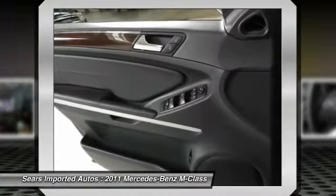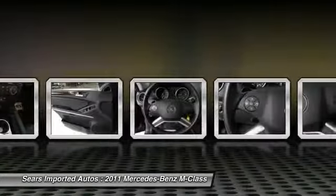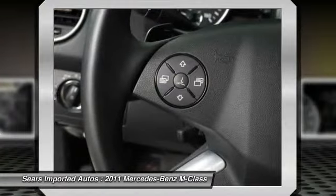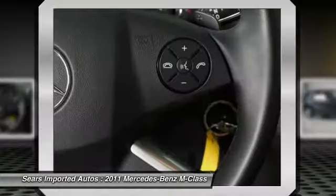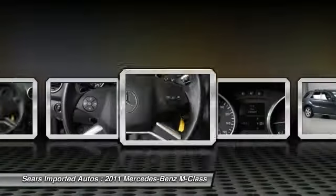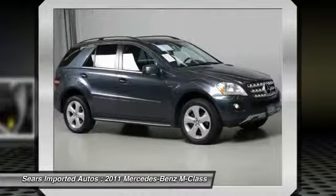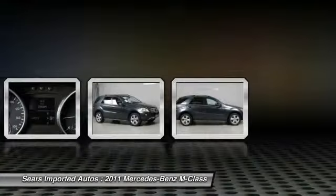Mercedes-Benz certified, 3.0L V6 DOHC 24V turbo diesel, 4MATIC, 115V AC power outlet, 40GB COMAND system with hard drive navigation, auto-dimming driver and rear-view mirrors, brushed aluminum running boards, and Carfax one-owner.